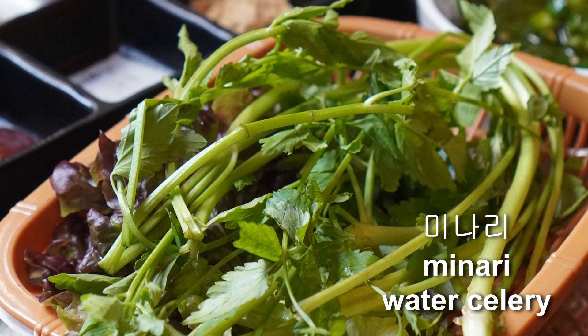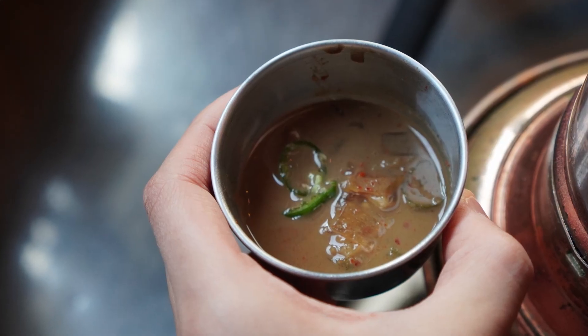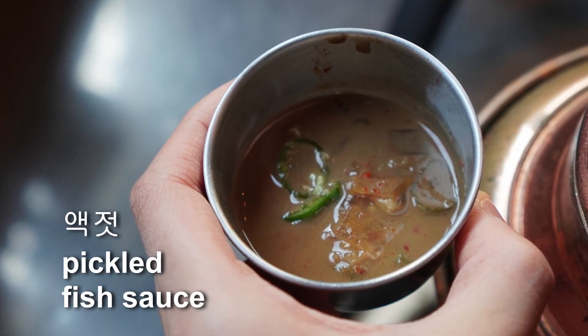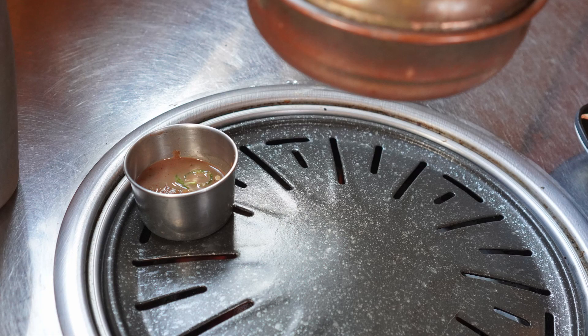I actually like the minari - water celery. We don't really have water celery like that, but I like the flavor and the scent. It tastes like vegetable - very grassy. They have a special smell. And there's salted seafood - it's fermented seafood sauce. Normally when we make kimchi, we use that ingredient.